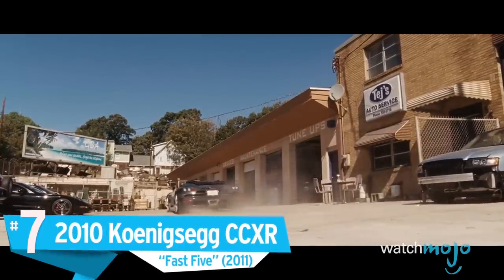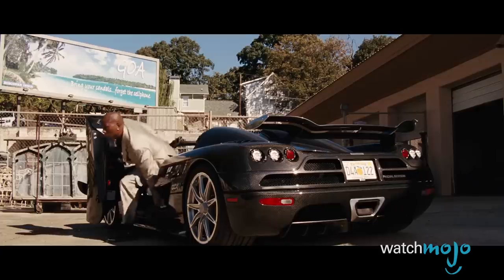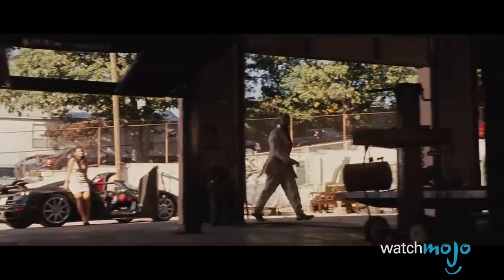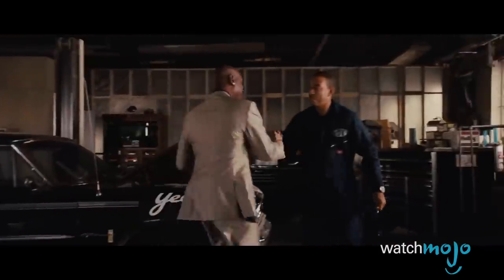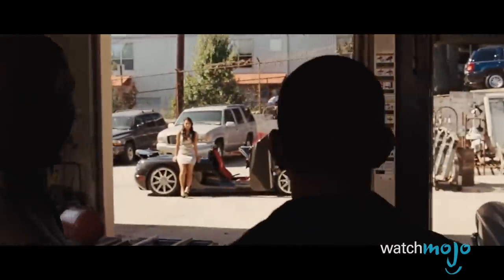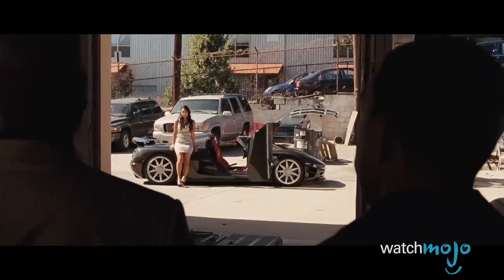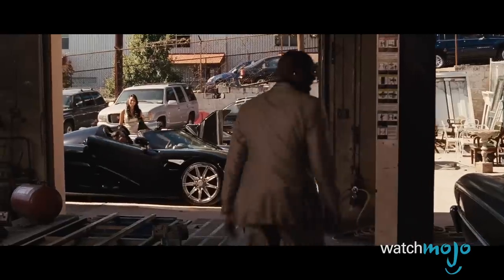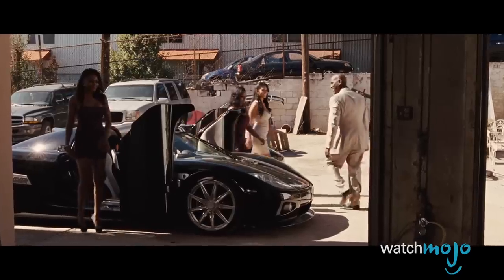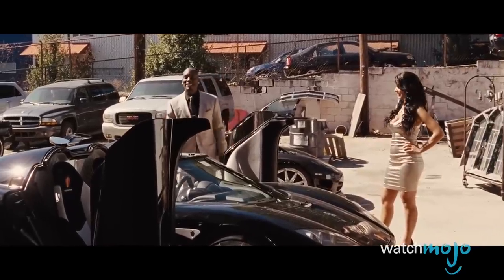Number 7. The 2010 Koenigsegg CCXR – Fast Five. When you're a millionaire with a love of cars and can afford pretty much anything you want, it makes sense to snag an incredibly rare car. Roman does just that, flaunting his sweet ride and the elusive status it brings with him to his pal Tej. It's with a lot of self-satisfaction that he states he has the only one in the Western Hemisphere — there are only four of those cars in the whole world. Tej breaks it to him that there are actually two, and in fact, he's the guy with the other one. But when you're talking about a car this cool, the more the merrier — we'd be excited just to see one.